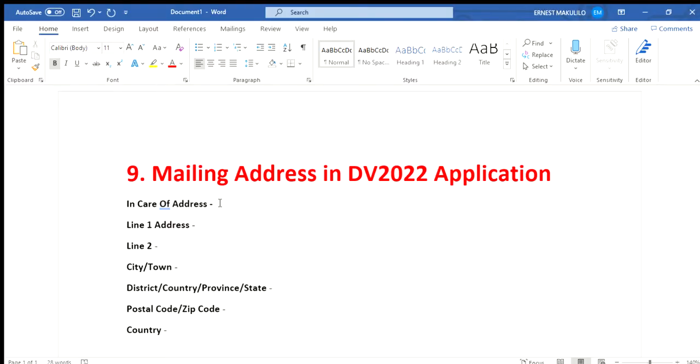The problem is that many people, especially in developing countries, don't have this kind of postal system anymore. The majority of people don't have a post address. In many countries in Europe and America, letters are delivered directly to your home. This is a short video to help you understand how to fill in that address.